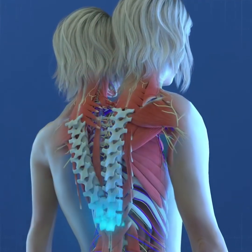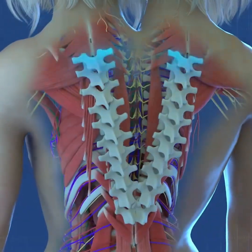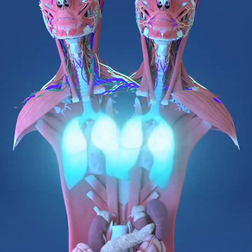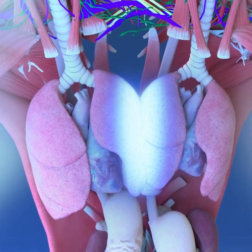Their skeletal systems include two separate spines that join at the pelvis, maintaining their independent neurological functions. Each twin also has two lungs, making for a total of four. While their medial lungs are fused to some degree, the outer lungs operate independently.